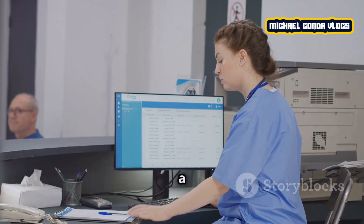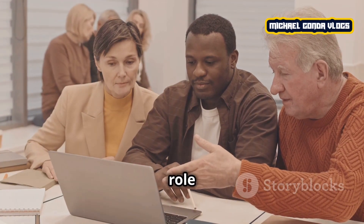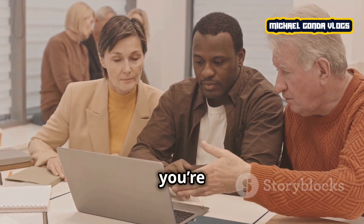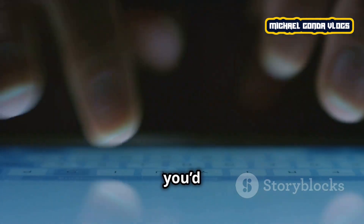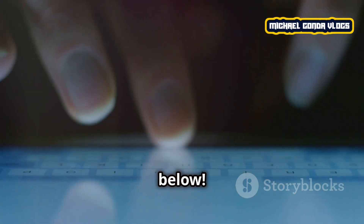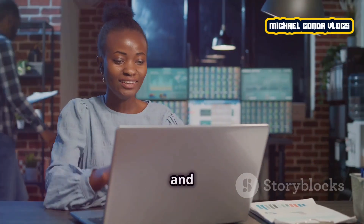So friends, that's what a technical assistant is all about. I hope this video helped you understand what this role entails and how you can start if you're interested in this career path. If you have any questions or if there's something you'd like to add, feel free to comment below. Don't forget to like, subscribe, and hit the notification bell so you're always updated on our next videos. Thanks for watching and see you next time.